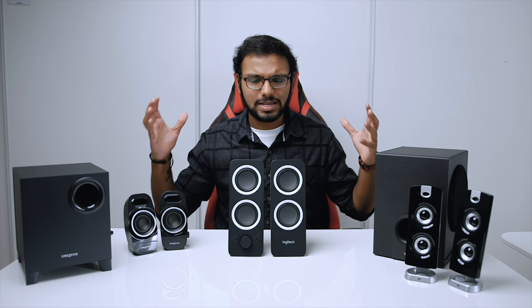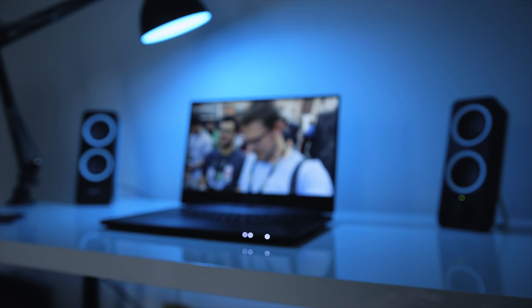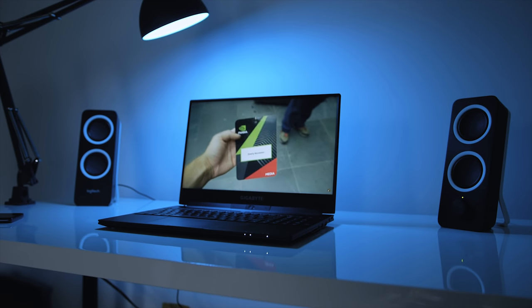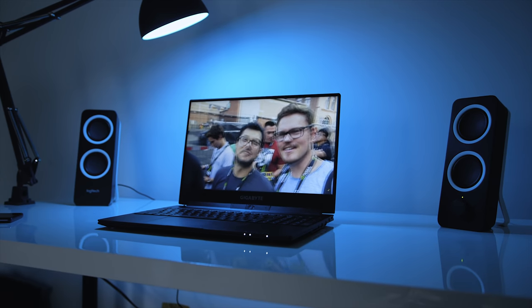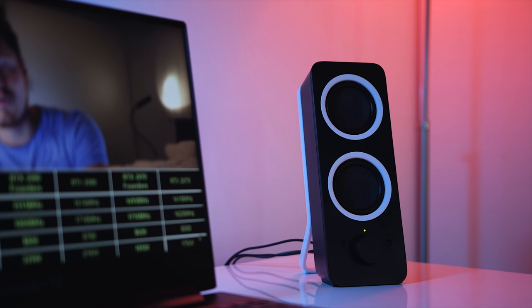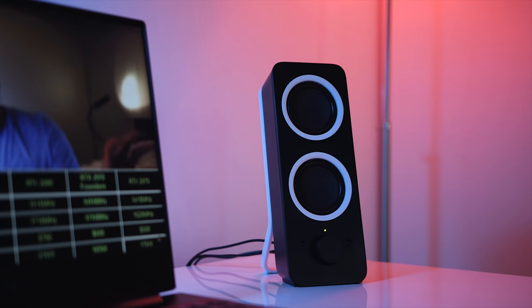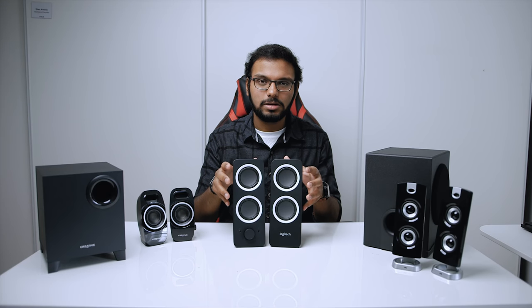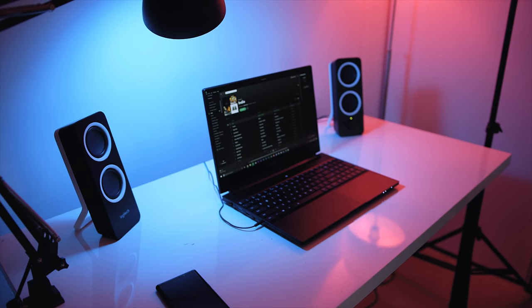So having looked at all three speakers, how do they actually sound respective to their price point? Starting with the Z200s — they sound very basic for a 2.0 speaker system. You can pick up the vocals, but when listening to EDM or music that emphasizes lower ends, you can tell there's a lack of a dedicated subwoofer. Expect some distortion at certain frequencies, so keep your expectations low. For $20, it gets the job done.